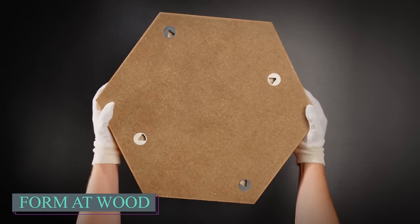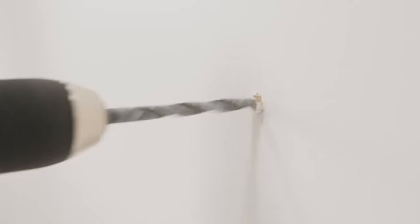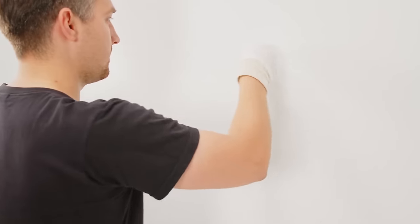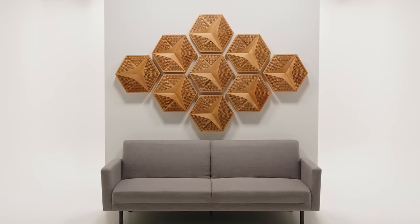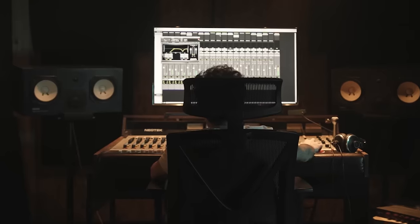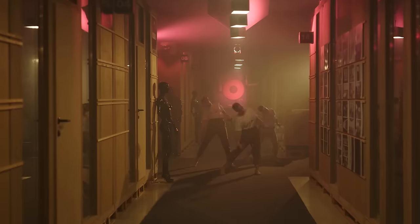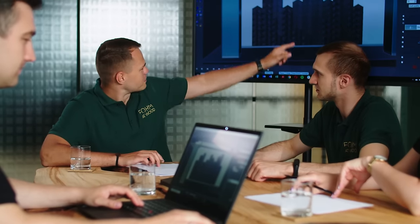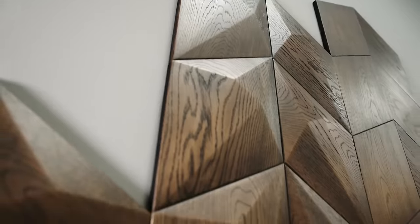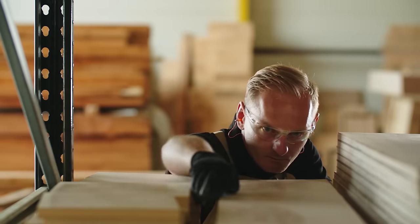AtWood began as a small woodworking shop and has now gained international attention for its acoustic wood panels. Reviews praise these panels for adding a soft, cozy feel to any room. A 30-millimeter thick panel reportedly reduces over 60% of sound in the 200 to 800 hertz range, which improves speech clarity. Their decorative wood panels are highly favored by architects and designers, offering a plethora of patterns, colors, and wood types to suit any style.